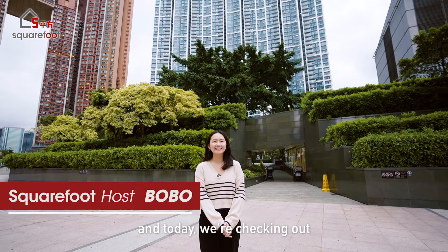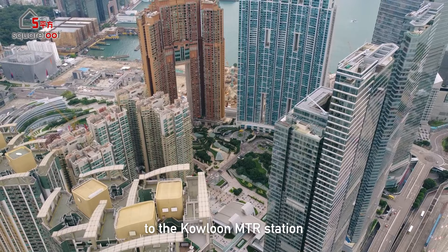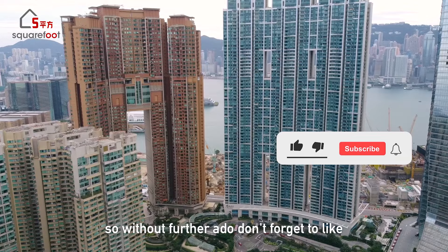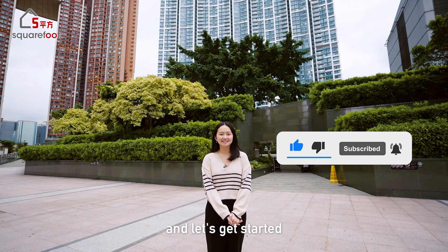Hi, I'm Bobo and today we're checking out a multi-million dollar home with multi-million dollar views. This one is connected to the Calhoun MTR station so it's super convenient. I'm really excited to see this one. So without further ado, don't forget to like, comment, share, and subscribe to SquareFoot for all things Hong Kong real estate — let's get started.